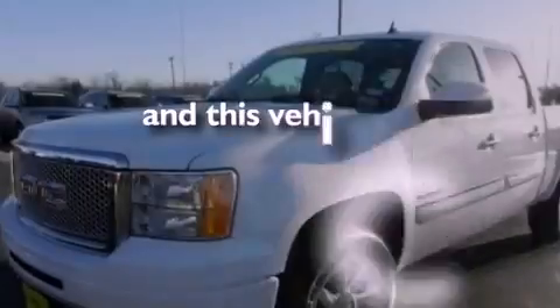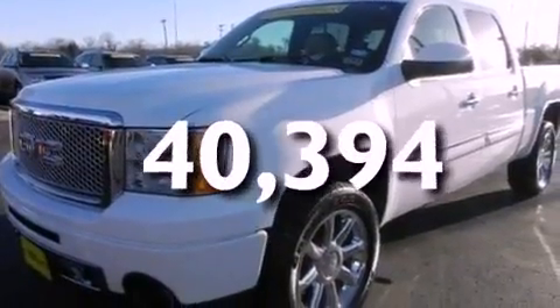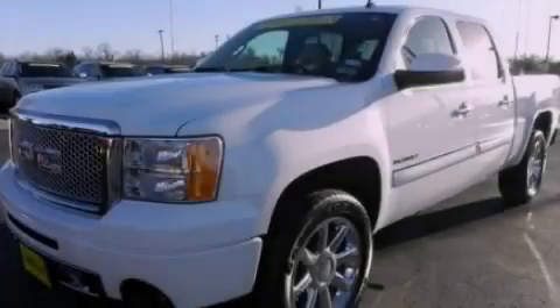This vehicle has fewer than 41,000 miles on the odometer. Please call us today for more information on this great vehicle.